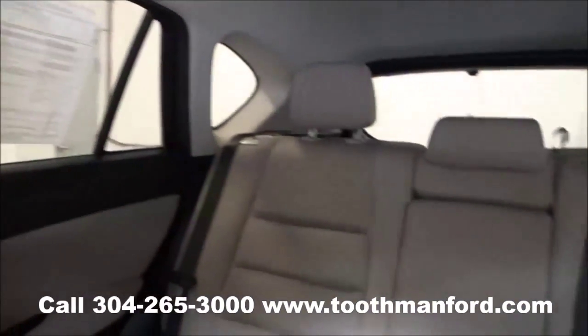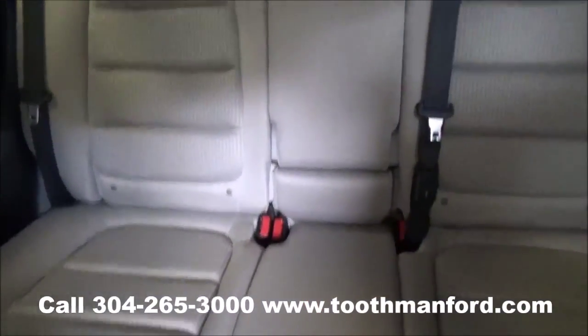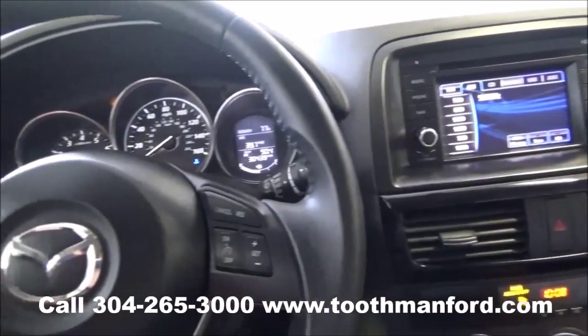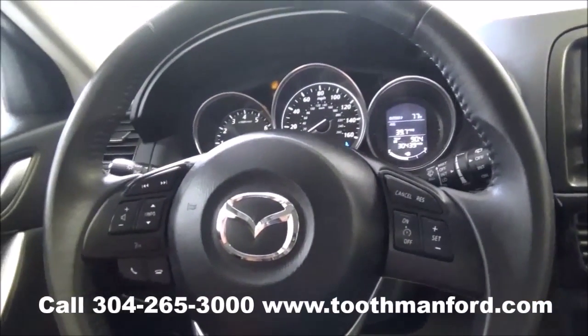To see this Mazda or to test drive it, visit us at ToothmanFord.com or call 304-265-3000. Remember, cars cost less than Grafton, and we'll prove it.